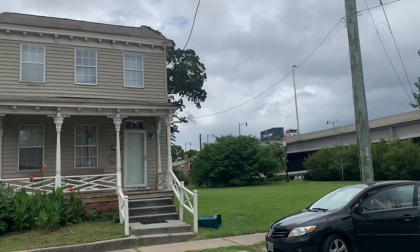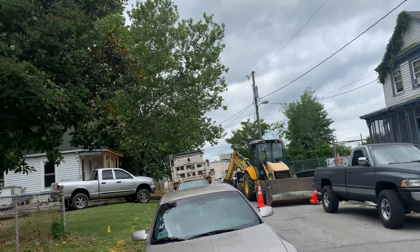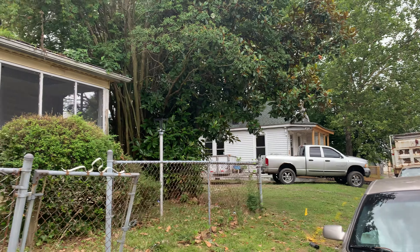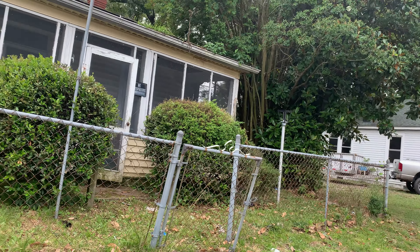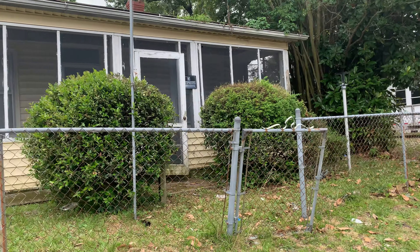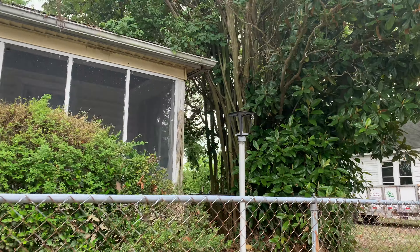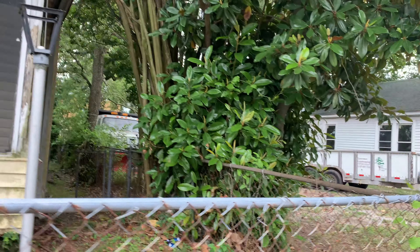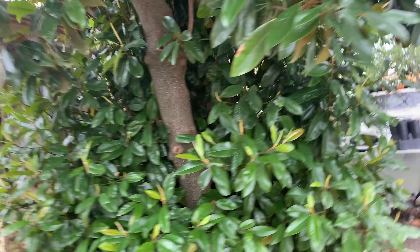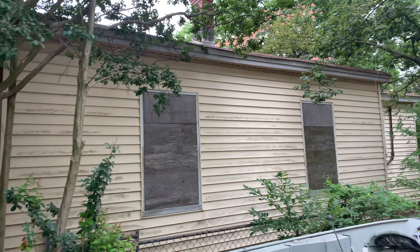This one is 2211 King Street. This one is a fixer-upper, contractor special, handyman special. It is two bedrooms, one bathroom. Sorry if I'm talking extra loud, there's some construction work being done next door. This is a good area of Portsmouth, 2211 King Street. The exterior is fine. This one does need a lot of work. It's definitely a handyman special.